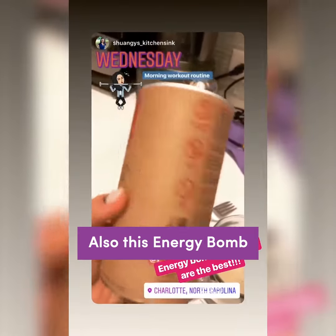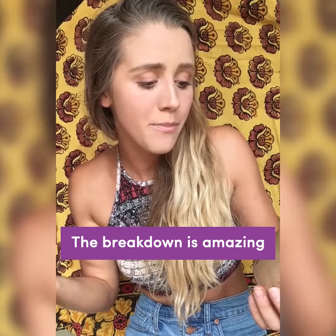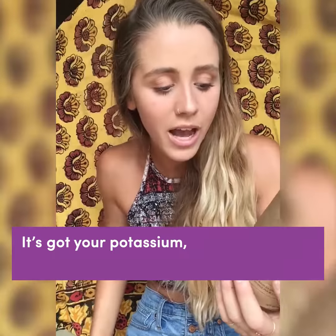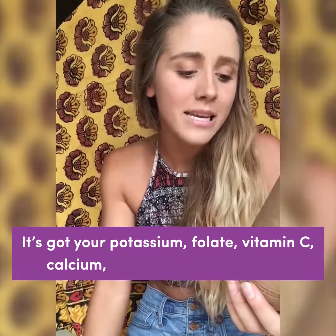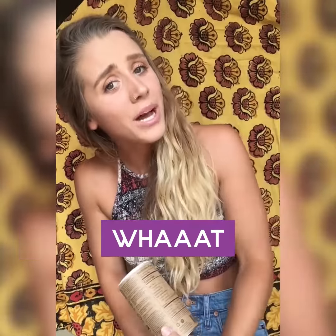Also, this energy bomb — it's all natural ingredients. The breakdown is amazing: it's got your potassium, your folate, your vitamin C, calcium, vitamin A, vitamin K, iron. It's even got a gram of protein in there — like what?